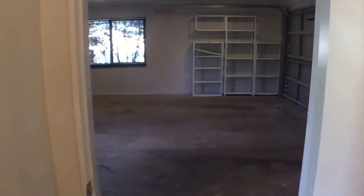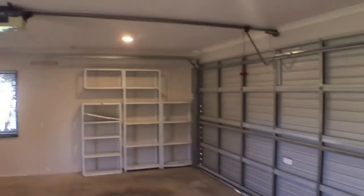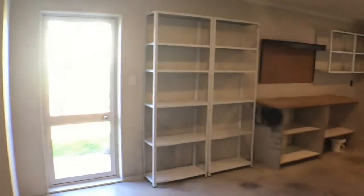The two bedrooms here are doubles with double wardrobes. I'll show you how this flows down to the garage — there's plenty of shelving built in and you've got the automatic door opener there.